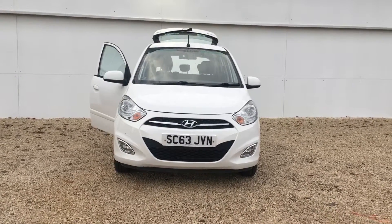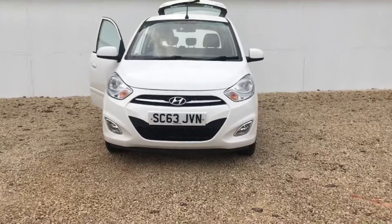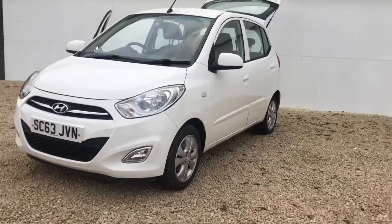Welcome to Phoenix Hyundai. My name is Emma and I'm going to take you around one of our stock cars. This is a 63 plate i10 — it's the active model and it's the 1.2 petrol engine.